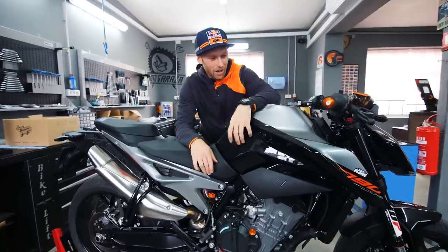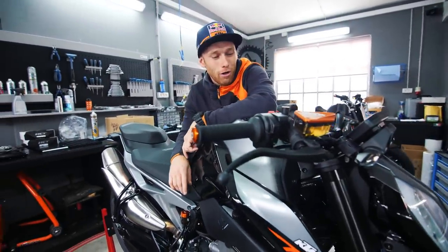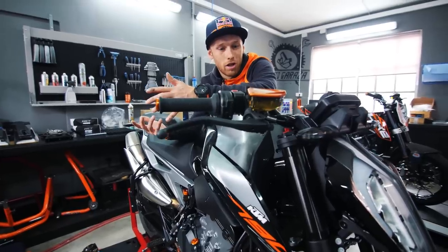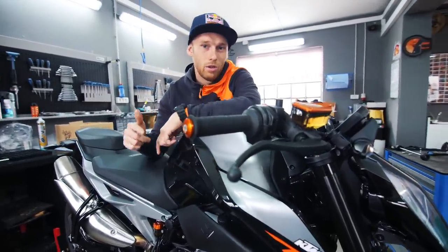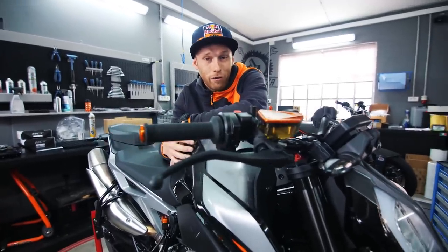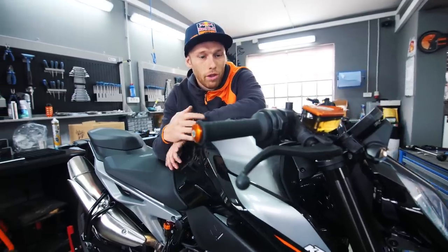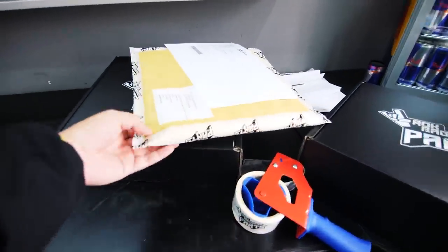Welcome to the new Rock On vlog! As you can see, the 790 is now on the bench. We're gonna do another big update to my future stunt bike. The last time we did the VP suspension — I hope you liked that vlog — the bike feels like a totally different bike. Today we're gonna do another big one and also visit a factory.